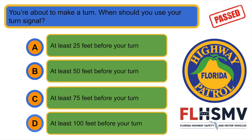You are about to make a turn. When should you use your turn signal? D. At least 100 feet before your turn.